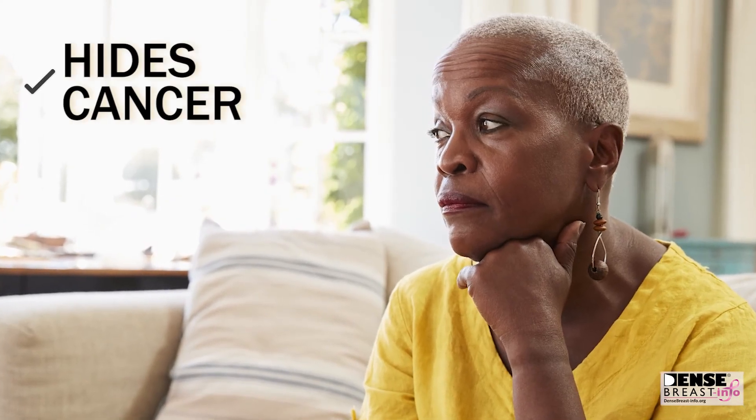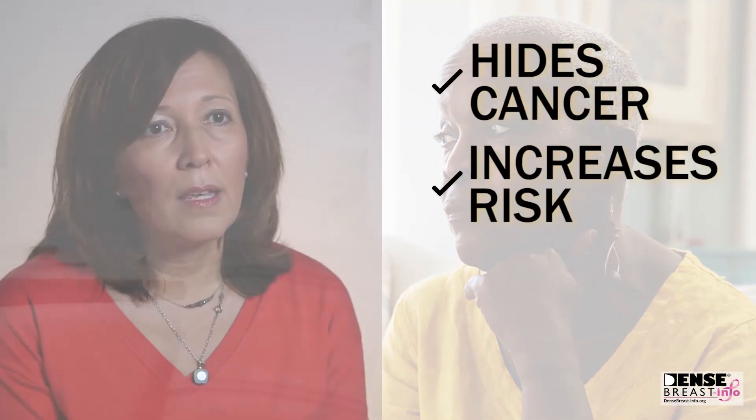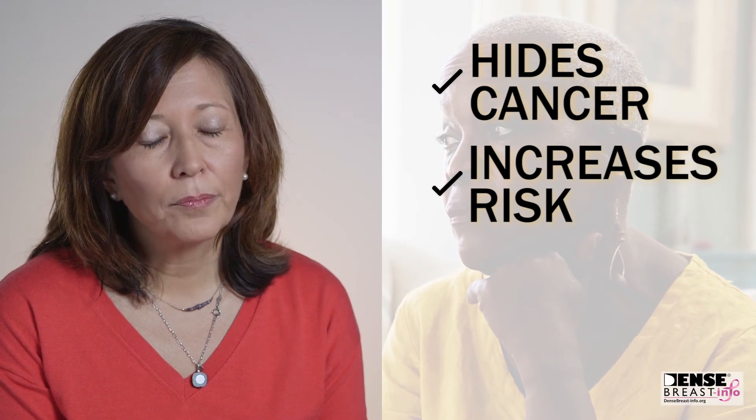In addition to hiding cancer, breast density also increases one's risk of developing breast cancer. Women with the most dense breast tissue have a four to six times increased risk of developing breast cancer compared to women with the least dense breast tissue.